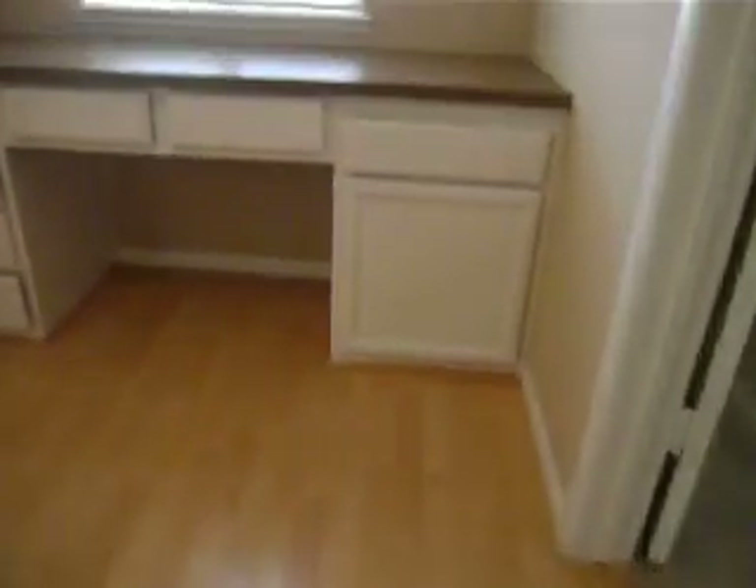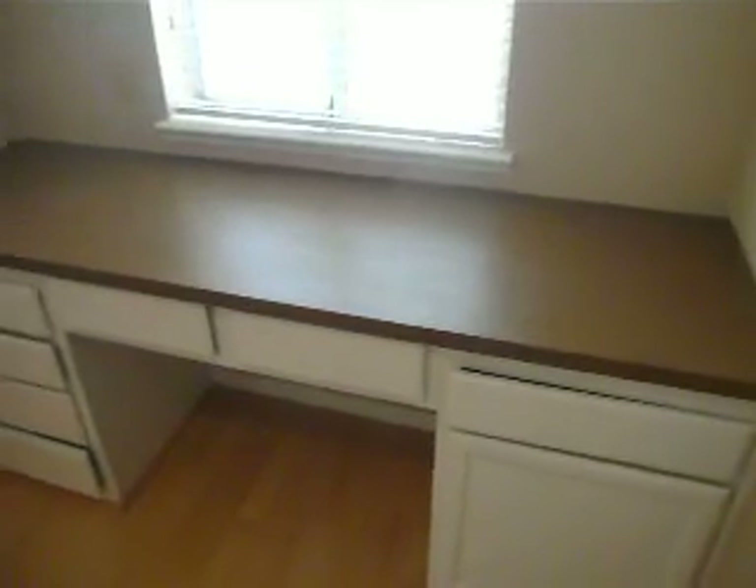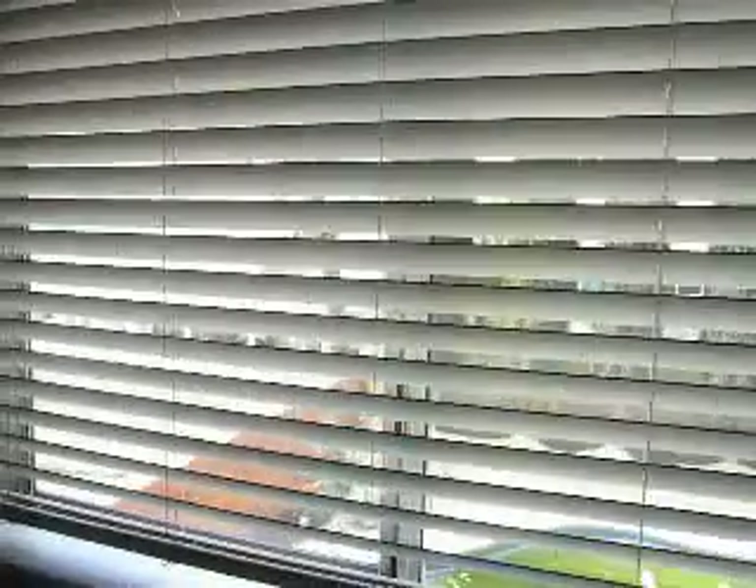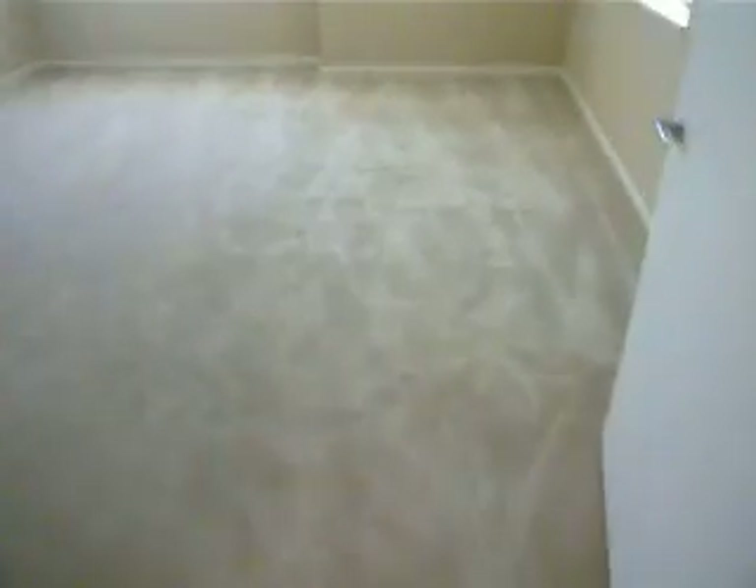There's a little computer desk here on the landing. This is the first room. Got some blinds. Second room here. Third room.